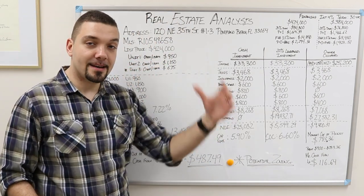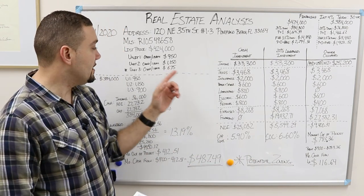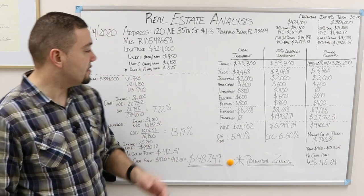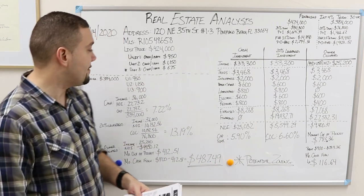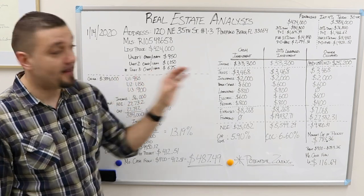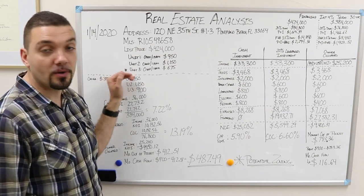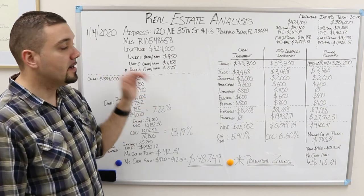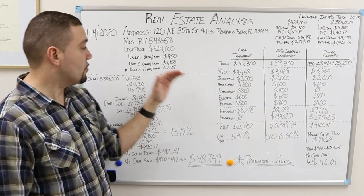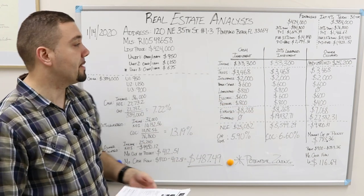There are three studios on the property. Unit one is rented for $950, unit two is rented for $1,150 — that's probably the larger one — and the third studio is rented for $675. The asterisk means that when I factor in for the owner-occupied scenario, I'm considering that the owner is going to occupy this $675 studio, because the other two have the best income. So we're going to use those numbers to get the most out of the property.